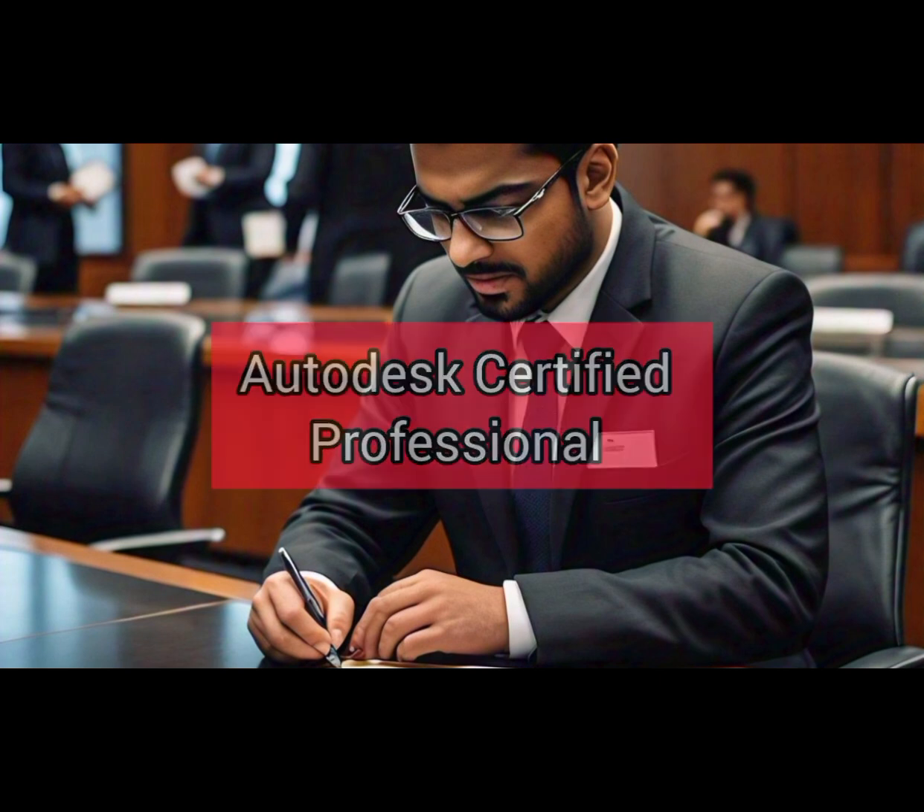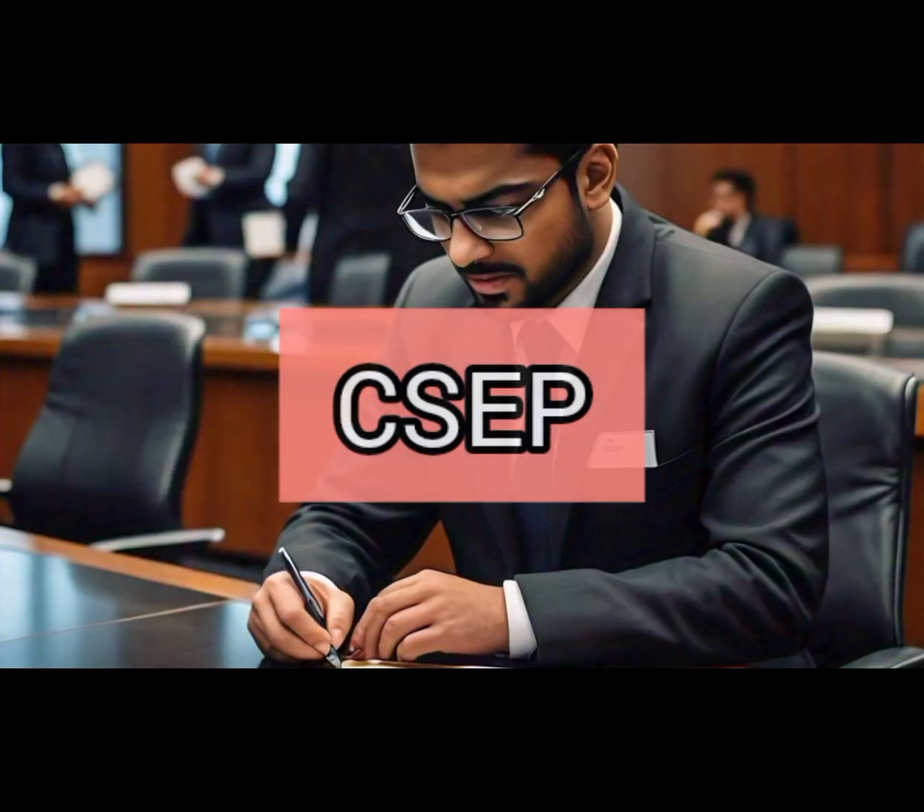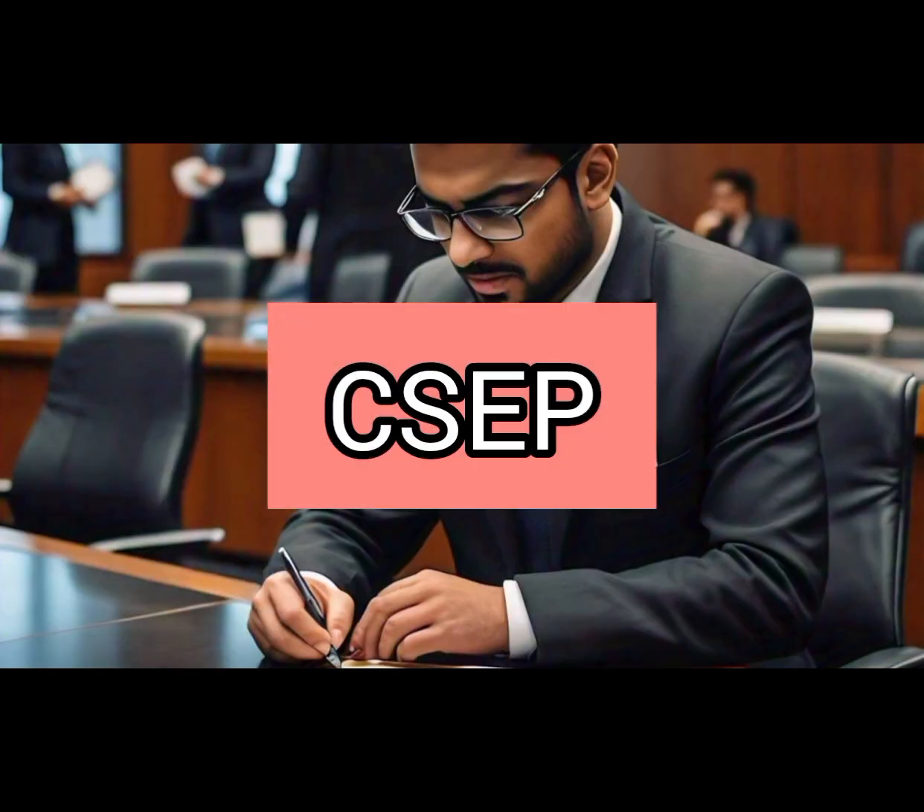Number 1: Certified Systems Engineering Professional (CSEP). This certification shows that you understand engineering functions and concepts, and it evaluates whether you have a deep understanding of technical challenges and engine systems.